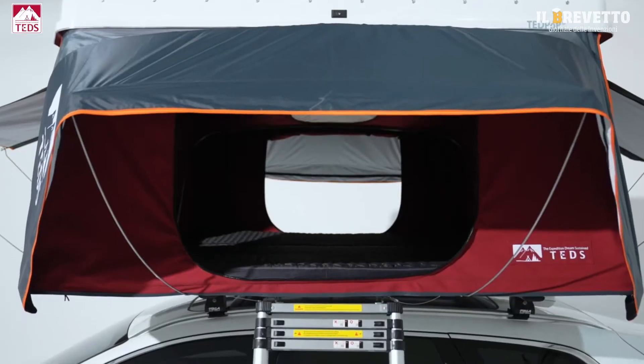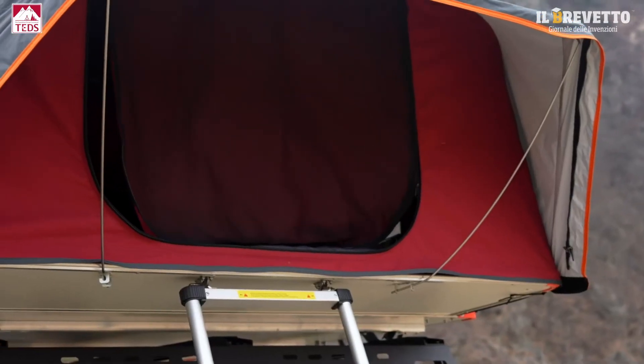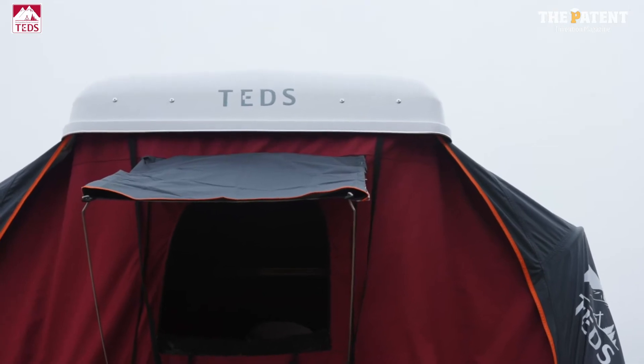It offers incredible openness with four side windows and four shock absorbers built into the strut bars, supporting the tent's roof stably.